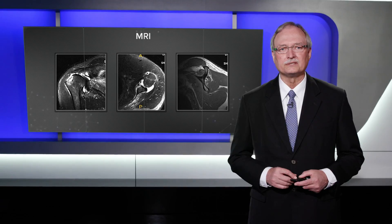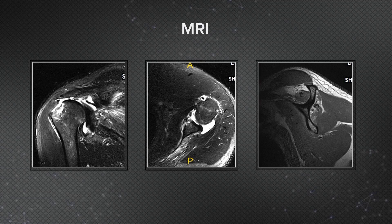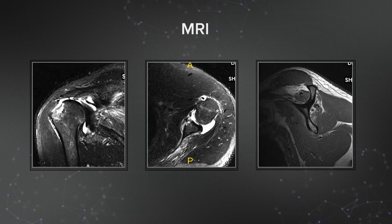Looking at his MRI scan, you can see that he has a massive rotator cuff tear. His muscles look reasonably good in terms of their integrity, and it looks like if we could get some sort of a partial repair that would help, but he obviously may not have a completely repairable tear.